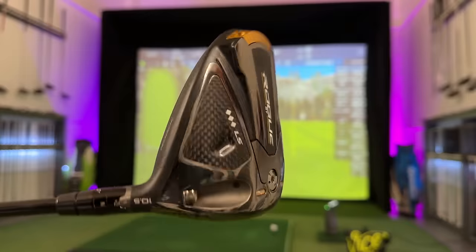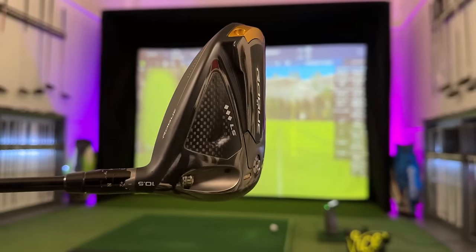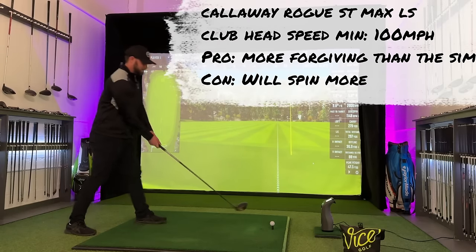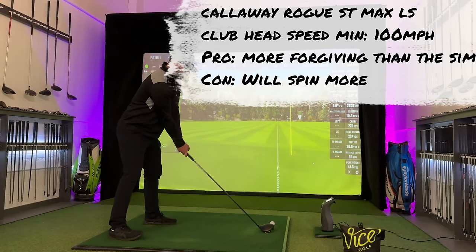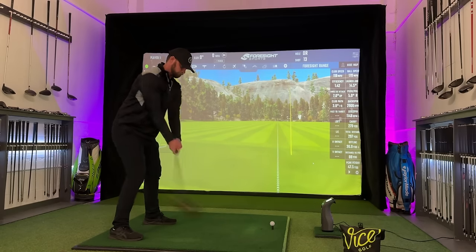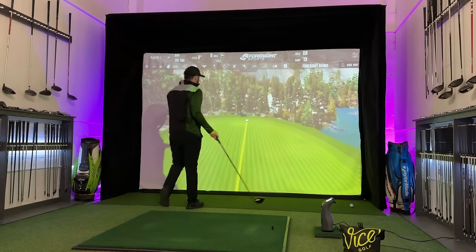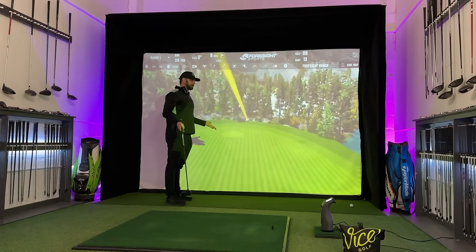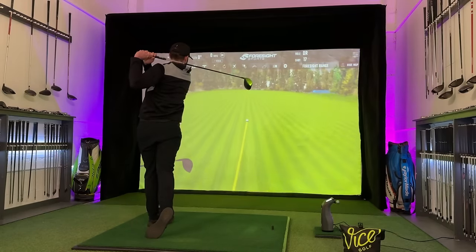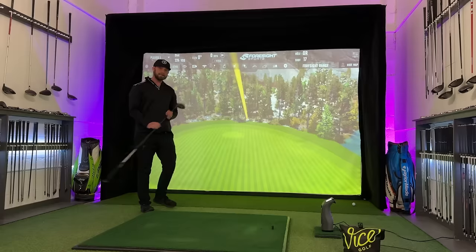Callaway and TaylorMade have had this battle of low spin, long drives ever since the Epic. And to be honest, the Rogue ST Max — even with some hesitation when it first came out — I thoroughly love. It ticks every box in my eyes. Not necessarily the longest, but that combination of distance and forgiveness — I absolutely love this. Why would you spend any more money?